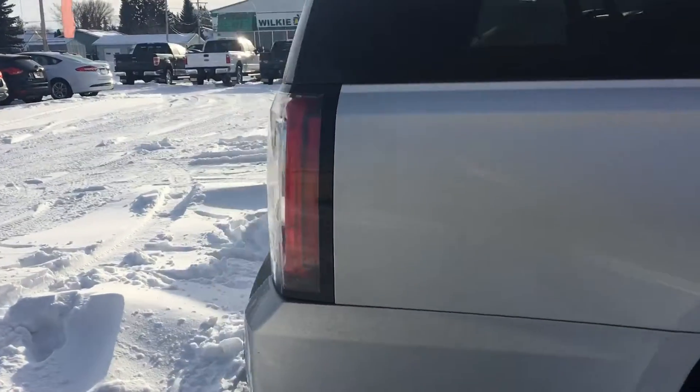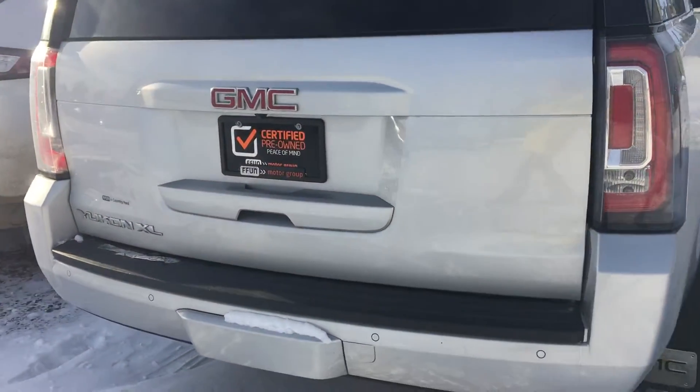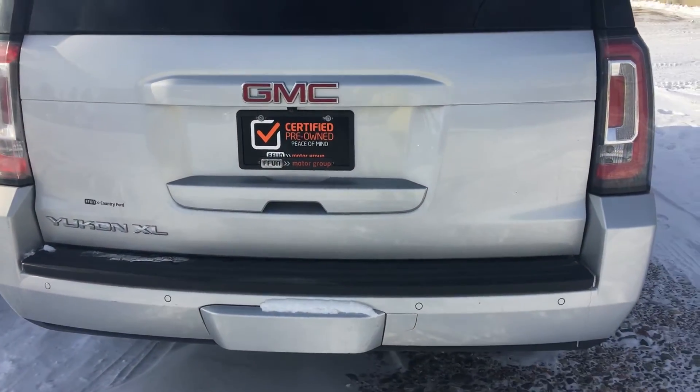We're just going to make our way around here so you can have a proper look at it. We've got the backup camera on there with the reverse sensors as well.